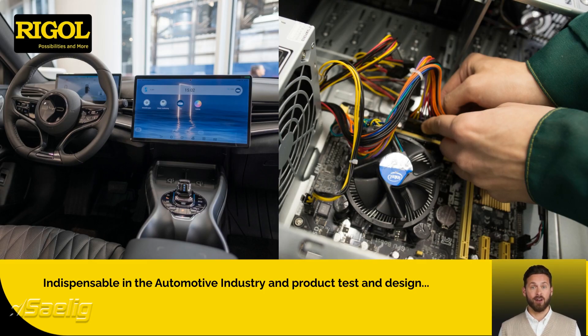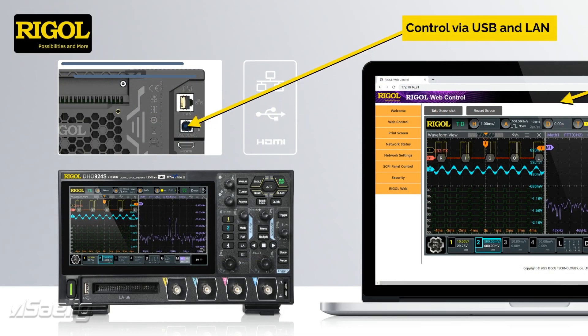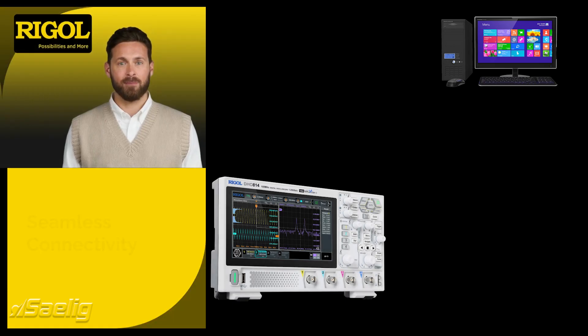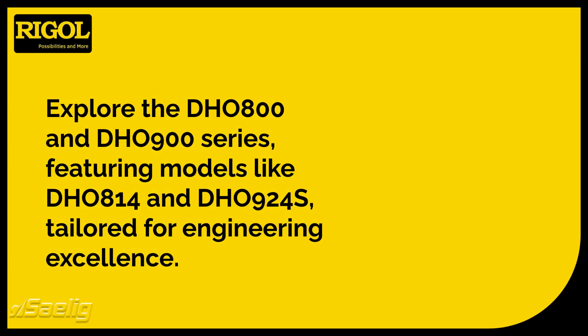Remote operation is a breeze with USB and LAN interfaces. Engineers can control these oscilloscopes from anywhere thanks to their standard web control functionality. This seamless connectivity ensures that engineers can monitor and adjust settings without being physically present — a game changer for those managing multiple projects simultaneously.